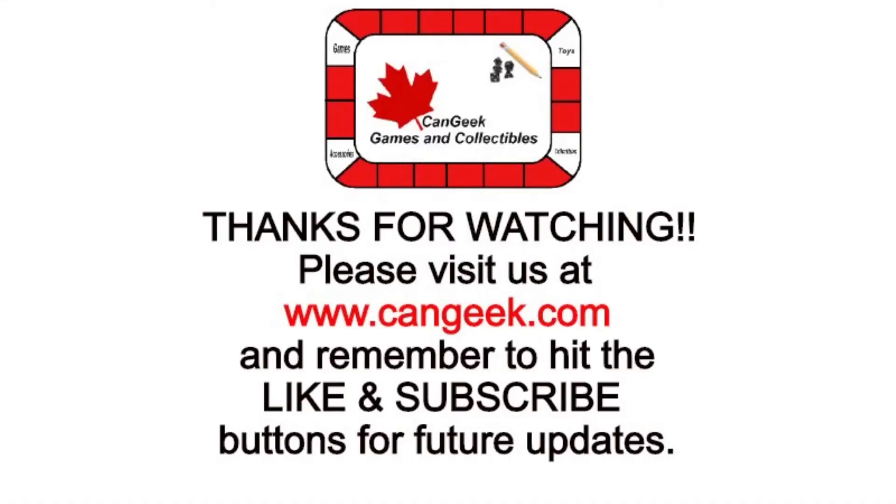That is a quick look at What's in the Box for the week of March the 8th. Be sure to check back next week to see what else we pull out of the box. Until next time, thanks very much for all the support you continue to show to us here at Cangeek Games and Collectibles — we couldn't continue to do what we do here if not for each and every one of you. So again thank you very much. Wherever you're watching this video from, please stay safe. Until we talk again next time — ciao for now, bye bye.